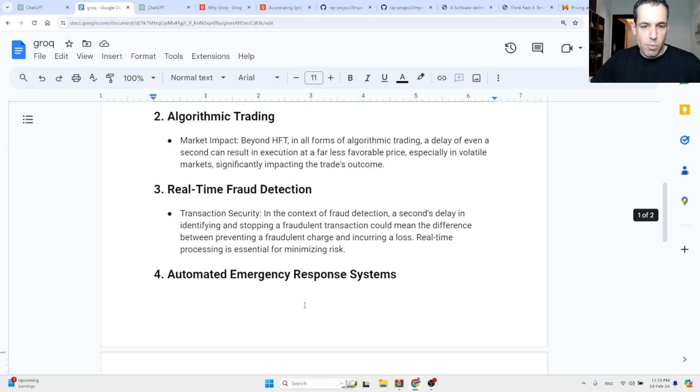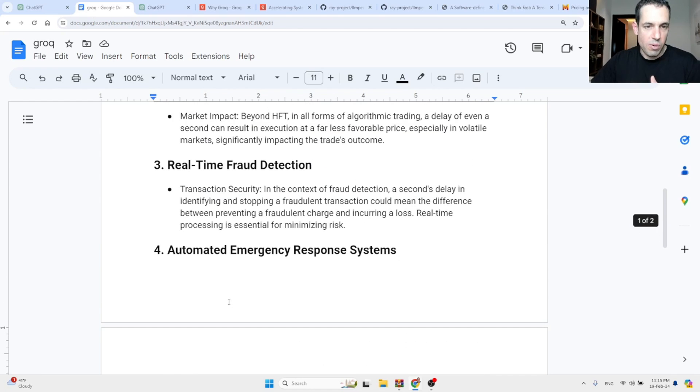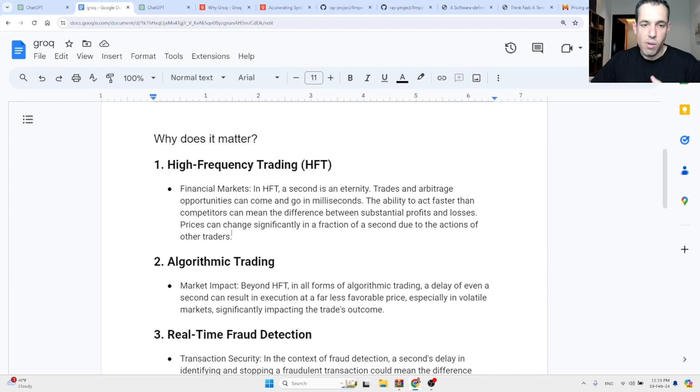Another example: automated emergency systems — such as those in vehicles or critical infrastructure — where a second can be the difference between preventing an accident and failing to react in time. Also in trading arbitrage, one second can make a huge difference. This is why using LPUs, which are way faster, can be significant. In general, this feels like a huge leap forward because the output is so much faster.